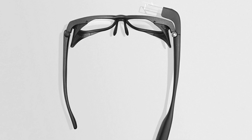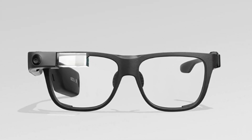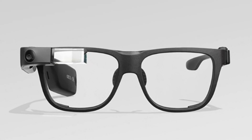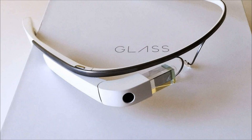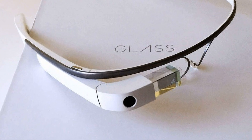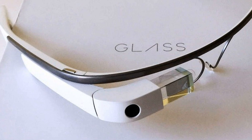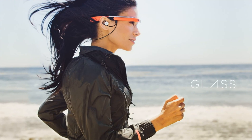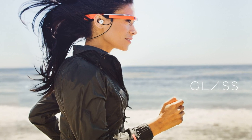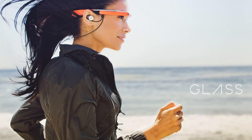Google Glass Enterprise Edition 2 became available for pre-order on May 21, priced at $999. The original model of augmented reality glasses Google sold for $1,499. Google itself positions the glasses as a tool for professionals, which can be used by companies for their employees. It is possible that a version aimed at ordinary consumers will be cheaper in the future.